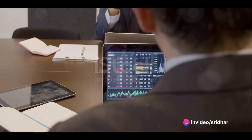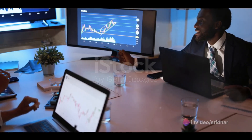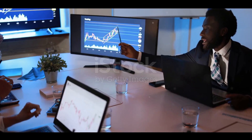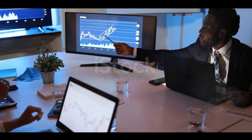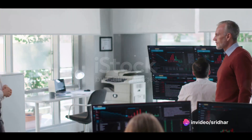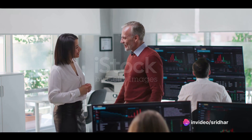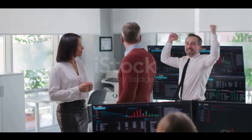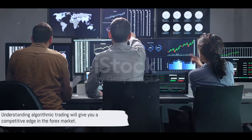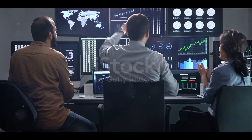Whether you're a seasoned trader or just starting out, understanding how algorithmic trading works is crucial. It's not enough to simply know how to execute trades — you need to understand the strategies behind the trades, the algorithms driving those strategies, and the technology powering those algorithms. Because at the end of the day, the future of forex trading isn't just about algorithms; it's about the traders who use them. It's about you. Understanding how algorithmic trading works will give you a competitive edge in the market.